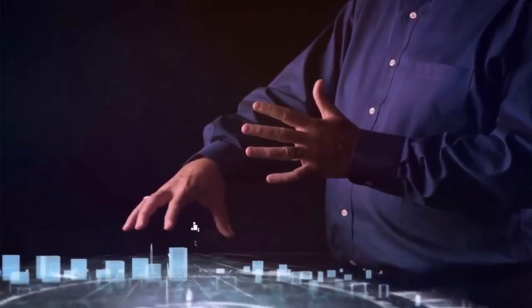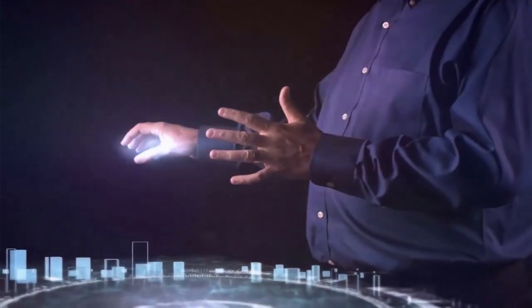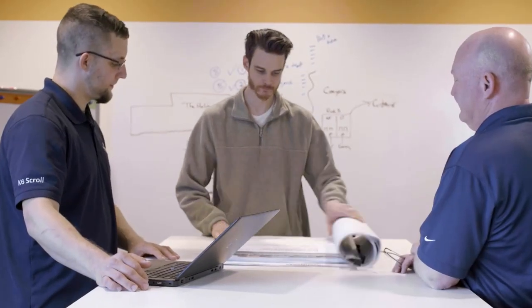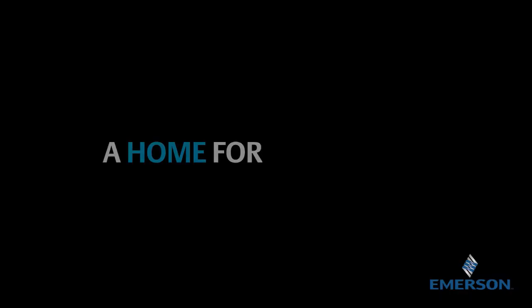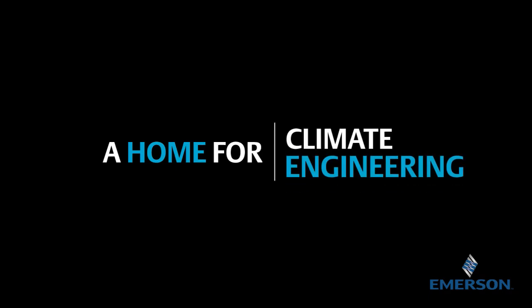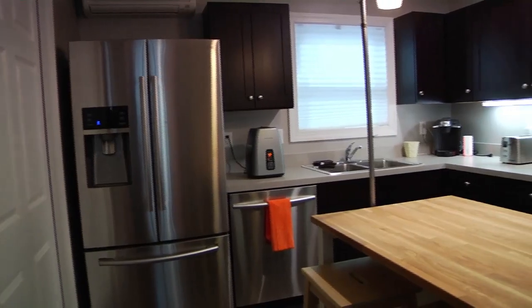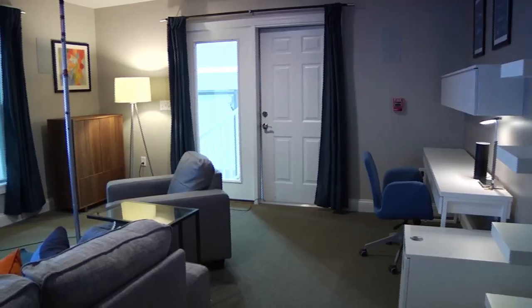Equal parts an imaginative playground and real-world testing ground, the University of Dayton Bay Center offers a collaborative space where technology and engineering work in tandem to solve real-world problems. Here, new residential heating and cooling concepts can be put to the test in the center's fully functional two-story home.